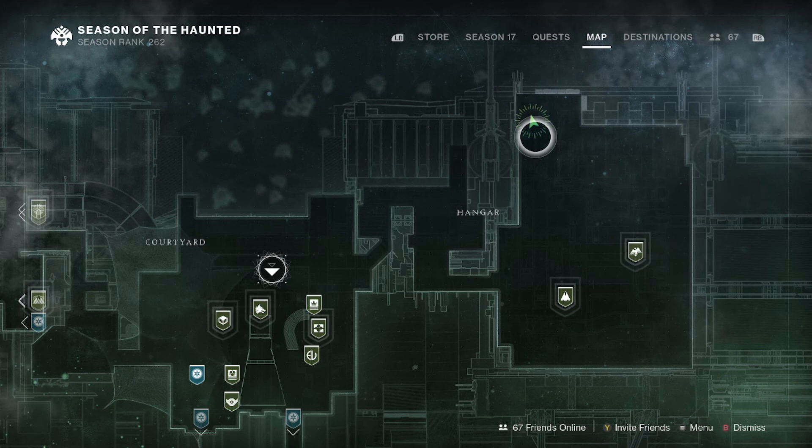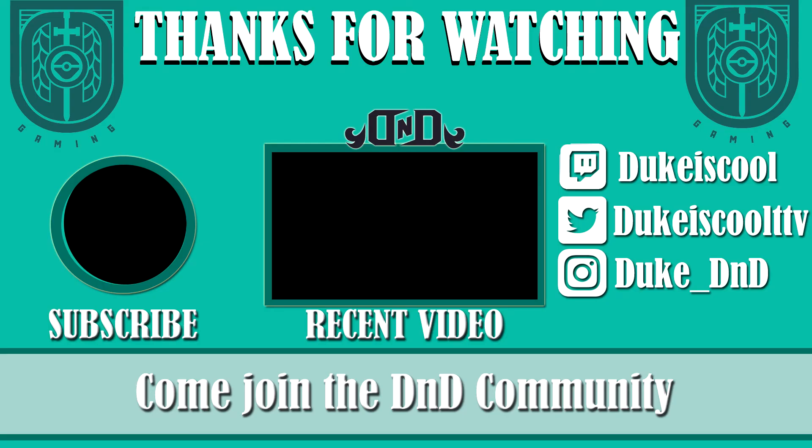Just for your knowledge, in case you didn't see it earlier in the video, Xur is in the tower over in the hangar, so make sure to come on by and pick this up before the weekend ends. That's all for today, thank you so much for watching, and as always, have a wonderful day.